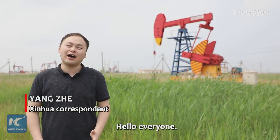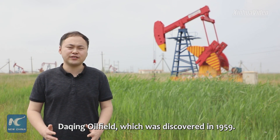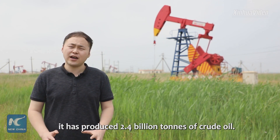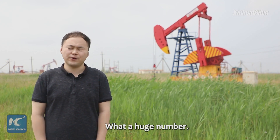Hello everyone! Now I'm in China's largest oil production base, Daqing Oil Field, which was discovered in 1959. After over 60 years of development, it has produced 2.4 billion tons of crude oil. What a huge number!